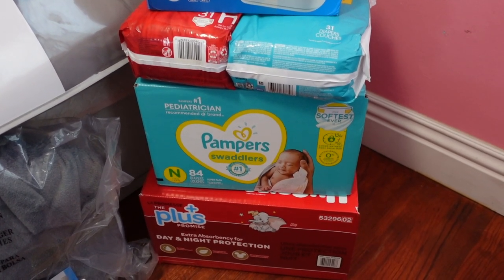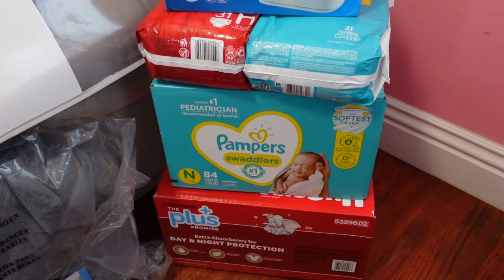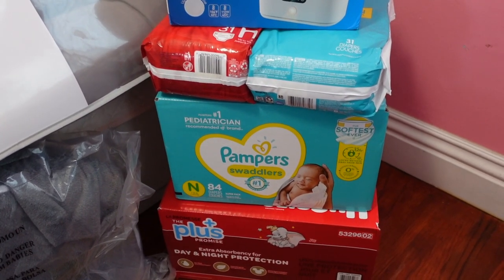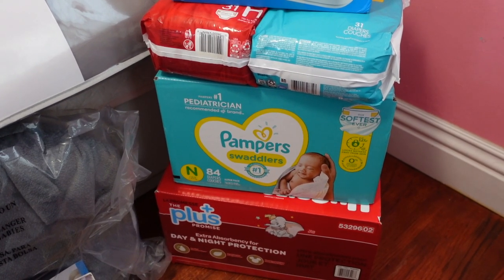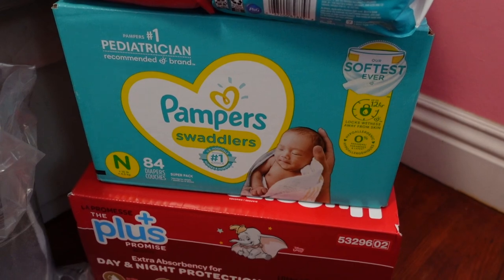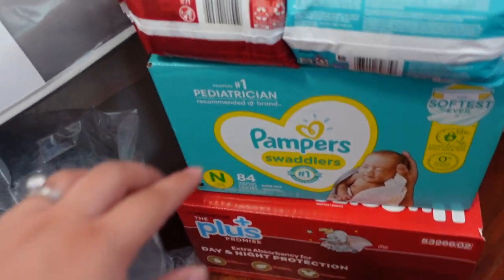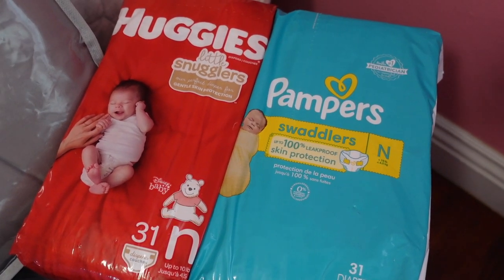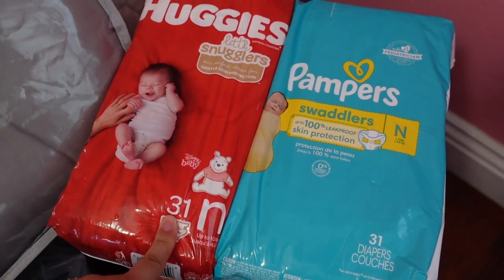For diapers and wipes — I did this thing for my gender reveal party where in the invitation I mentioned that if they were Team Girl to bring wipes and if they were Team Boy to bring diapers. So I have a ton of diapers and wipes in storage and at my mother-in-law's house. We just decided to bring over the newborn and size one. I have some Pamper Swaddlers here as well as Disney Baby ones. I've actually heard the Disney Baby ones are really good for blowouts — I think I heard that on TikTok.